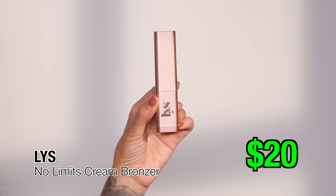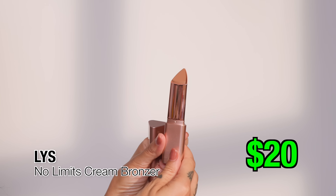We're going to start this video with the cream category. It's one of my favorite formulas. I use creams all the time and I want to start with the best affordable cream bronzer sold inside Sephora. One of the most inexpensive ones is from LYS. It's $20. It's a cream stick bronzer and the formula is like butter on your skin. It just glides on, it is super richly pigmented, which means a small amount is going to last you a long time.